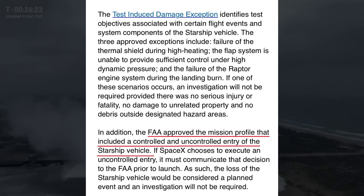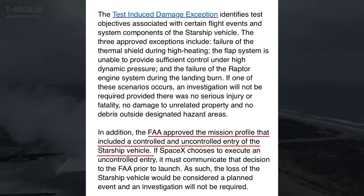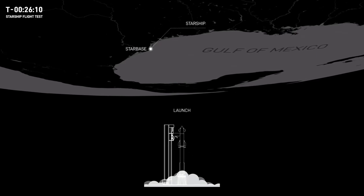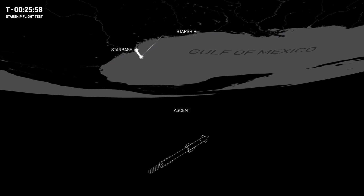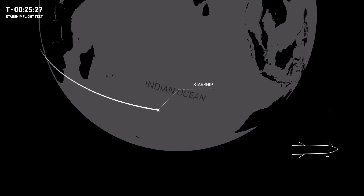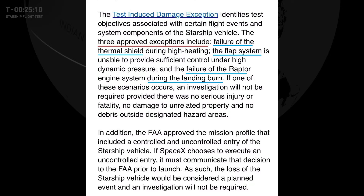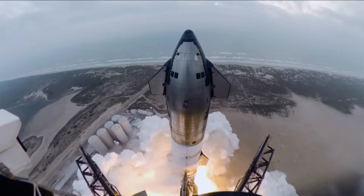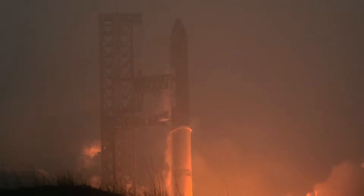In the Flight 4 license, the FAA approved the mission profile, which includes both controlled and uncontrolled entries of the Starship vehicle. This means SpaceX can continue to launch several flights under this license without needing further authorization, provided they adhere to the Flight 4 mission profiles. The FAA also clarified that heat shield failure, flap control failure, and Raptor engine failure during the landing burn will not trigger a mishap investigation during Starship test flights unless there are serious injuries, damage to properties, or debris falling outside designated hazard areas. This is great news for SpaceX, as it can expedite the process for subsequent flights.